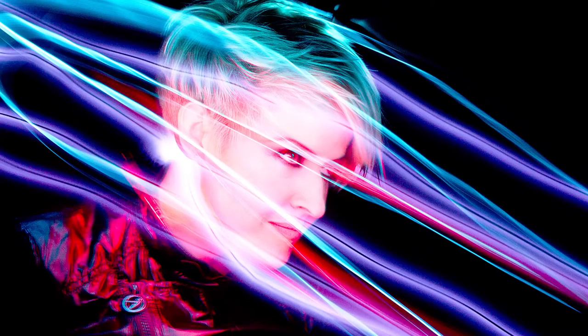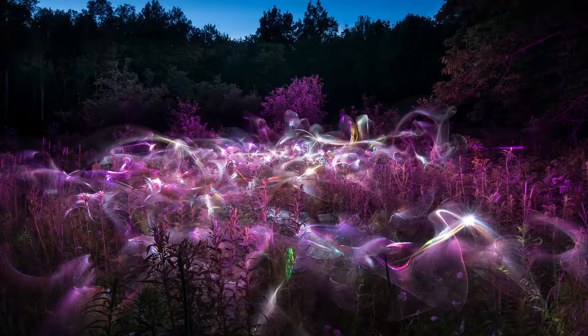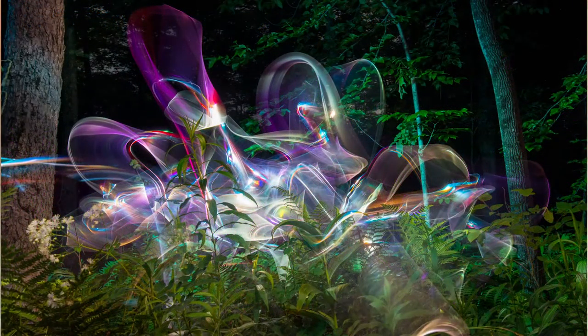Light painting can be applied to all kinds of situations. It can be used for portraits, taking pictures of your friends and family. It can be used to light paint cars, objects, things. It can be used to create surreal landscapes, and it can be used to draw and to write.